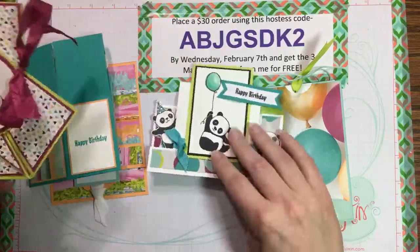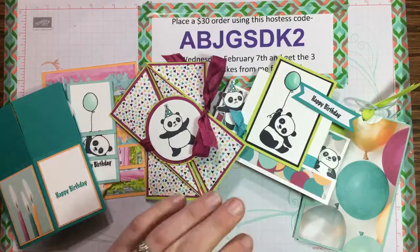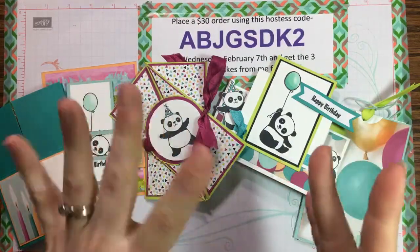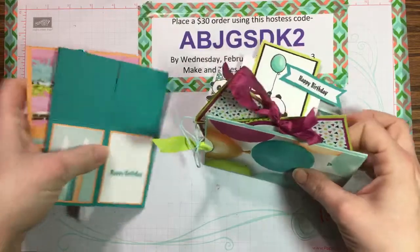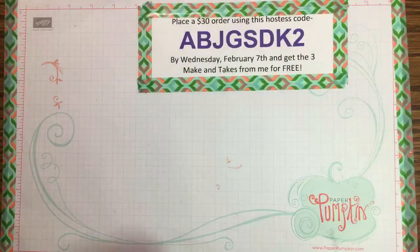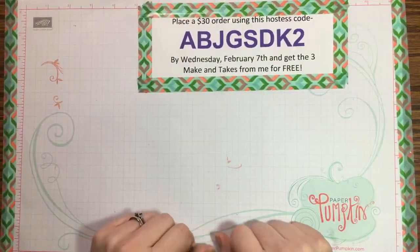Around the 20th of the month I'll send out your project kits and videos so you can put these cards together. Those are my two February classes — the in-person birthday card class and the online fancy fold technique class. Hopefully you can join one of them!